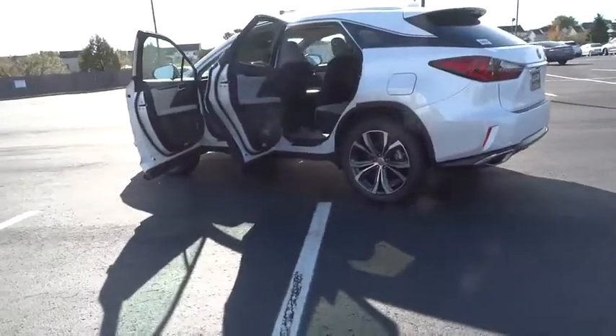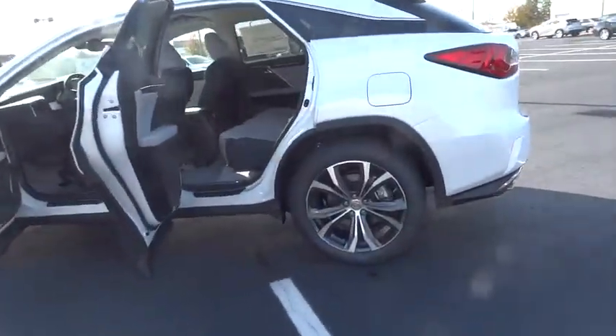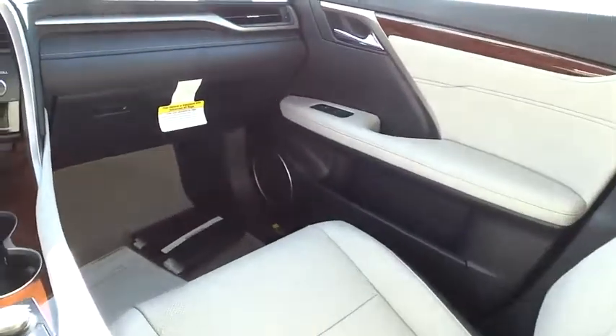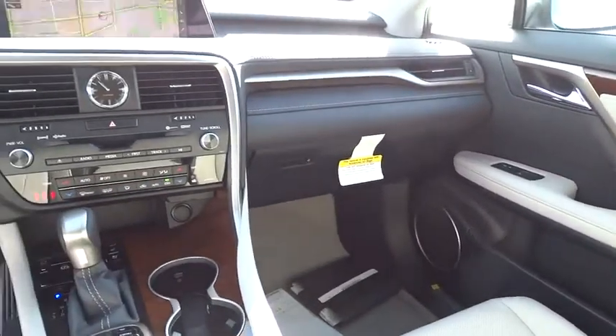Here are some of this vehicle's great options: lane departure warning, stability control, traction control, power passenger seat, keyless entry, steering wheel audio controls, power liftgate, all-wheel drive, and anti-lock braking system.